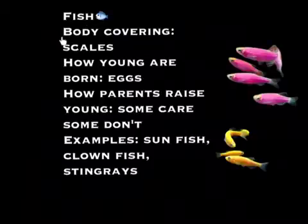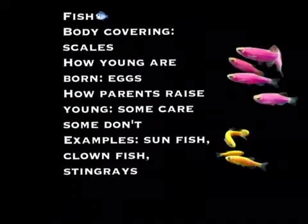Fish. Body covering: scales. How are young born? Eggs. How parents raise their young: some care, some don't. Examples: sunfish, clownfish, and stingrays.